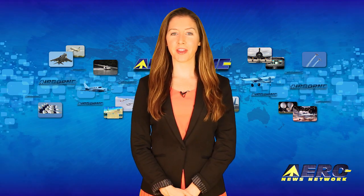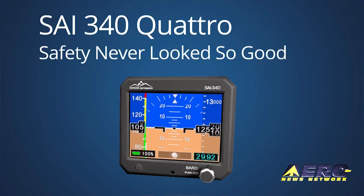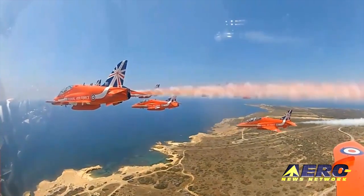Coming up on today's episode of Airborne Unlimited: the SAI 340 Quattro may replace the vacuum pump, the B-29 Doc receives crowdfunded flight test funding, and the Royal Air Force welcomes two new Red Arrow pilots.